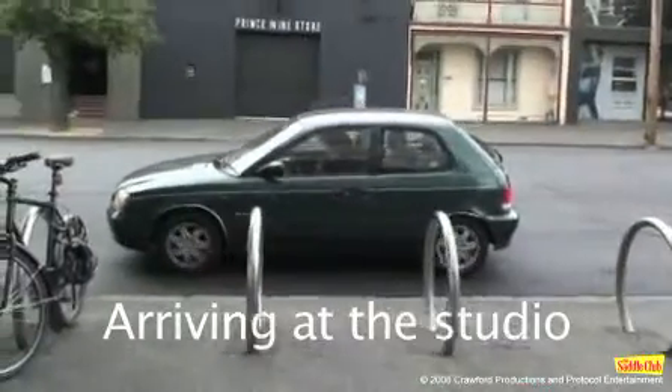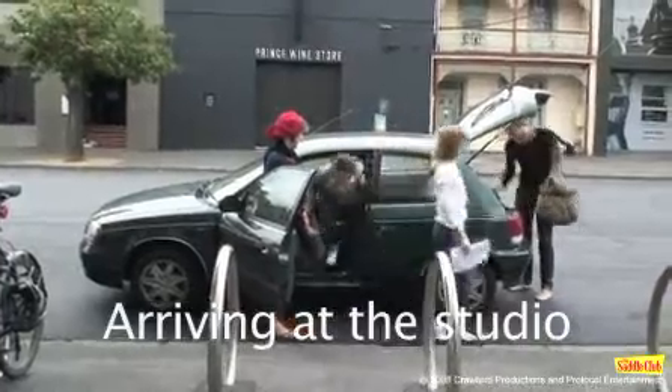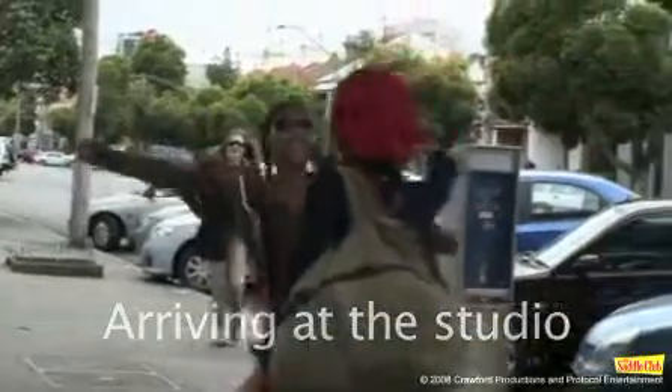It was an early morning for our Saddle Club girls, arriving at the studio on a rare day off from their hectic shooting schedule. After some quick hugs and hellos, the girls made their way inside. Quick, you better hurry up — there's so many hallways in the studio, you might get lost.